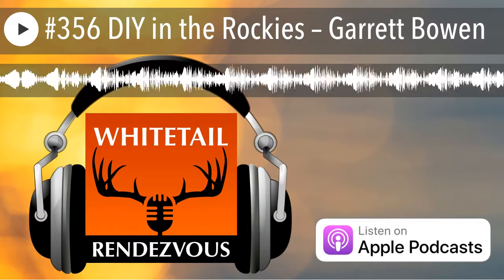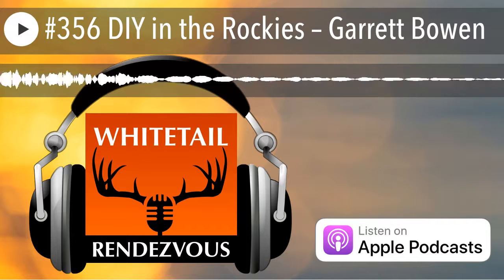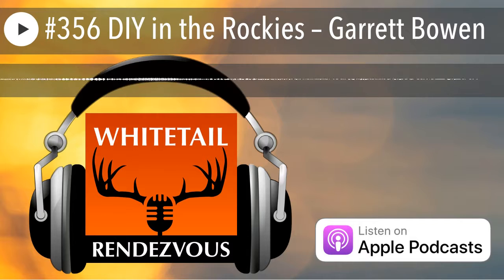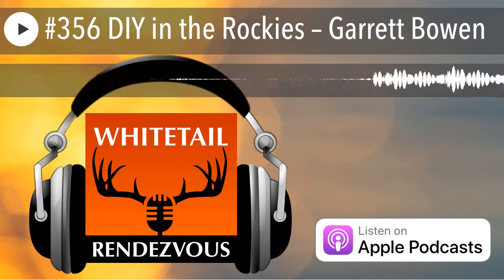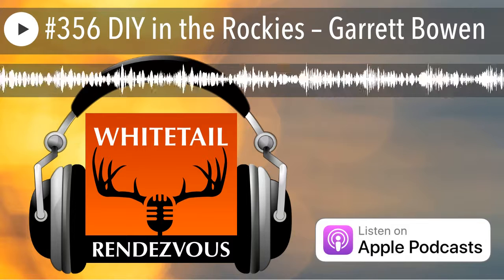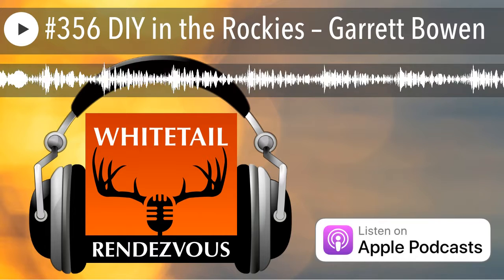One thing you got to remember: April 4th, 2017 is the closing of applications for applying for limited elk and mule deer. All the mule deer tags in Colorado are by draw only. Now, there are many areas in Colorado where you can apply for an elk, or you can choose to take an over-the-counter tag.